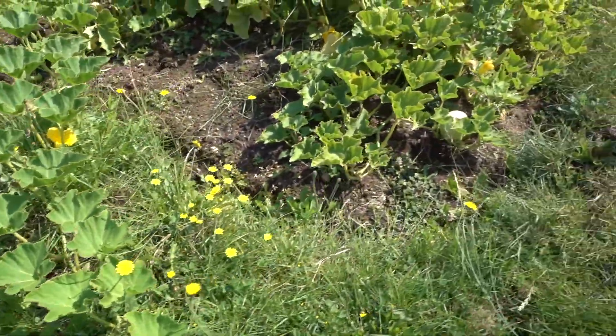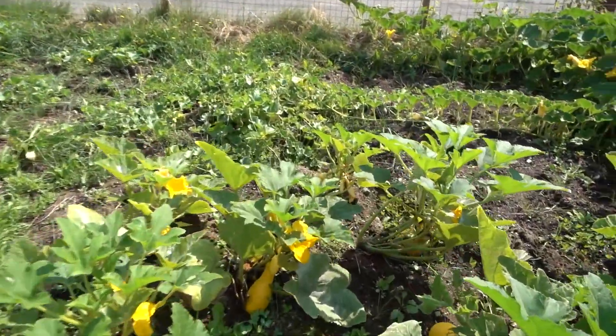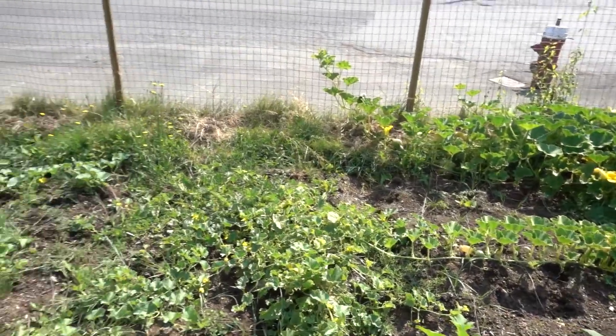Next to it we have kabocha squash — I have a large patch of it. Over here I'm growing crookneck squash. Behind them I have honeydew melon and cantaloupe.